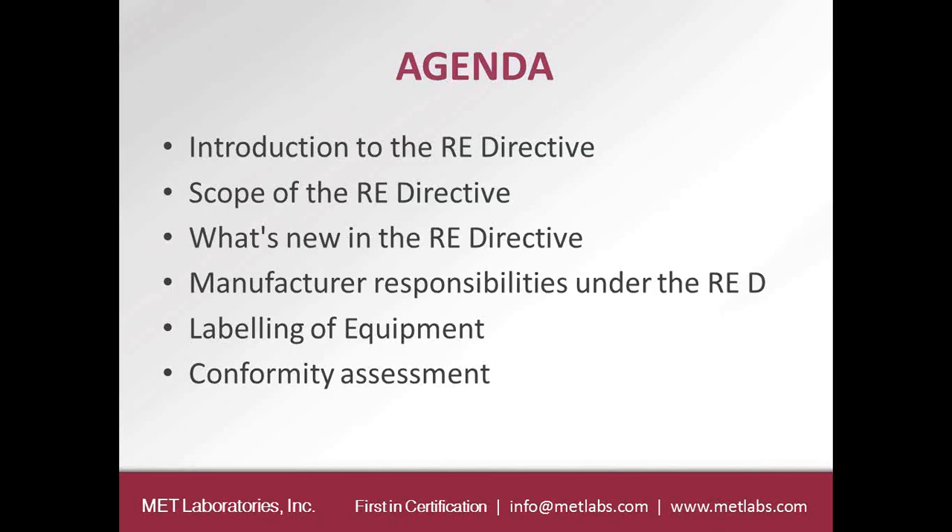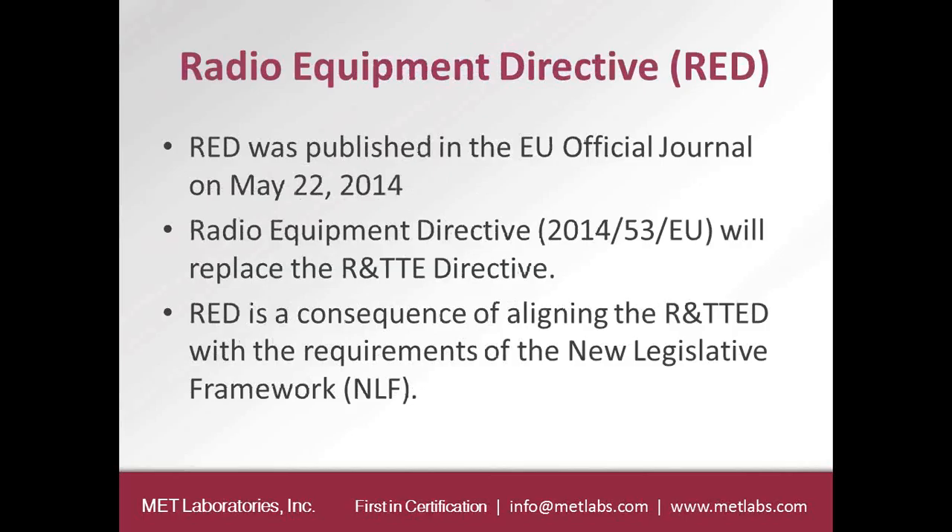The agenda will cover: a brief introduction to the Radio Equipment Directive, the scope of the RED, what's new under this new Directive, manufacturer responsibilities, labeling of equipment, and conformity assessment procedures. The Radio Equipment Directive was first published in the EU Official Journal on May 22, 2014. This new RED replaces the Radio and Telecommunications Terminal Equipment Directive, also known as 2014-53-EU. The RED came about because of some shortcomings under the R&TTE Directive.